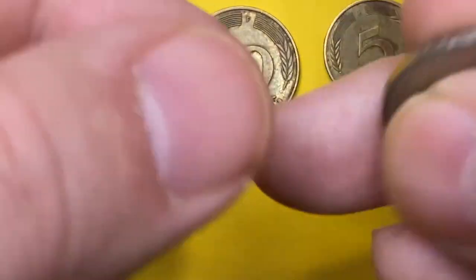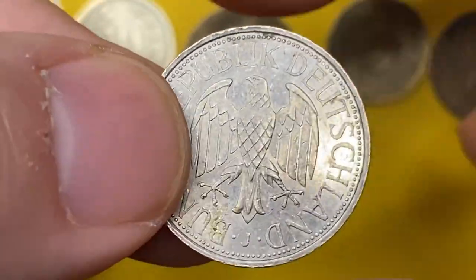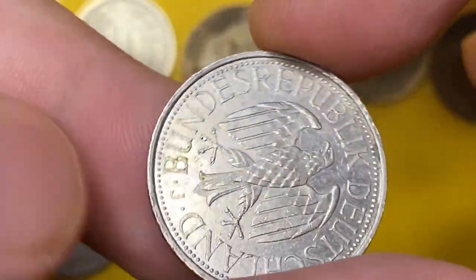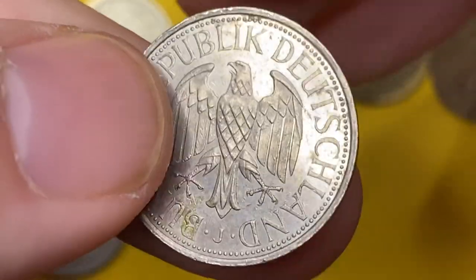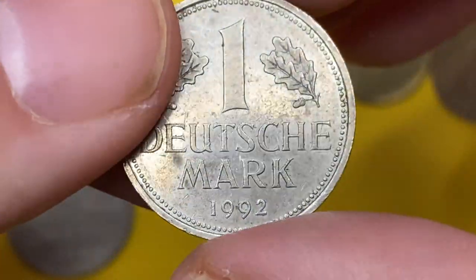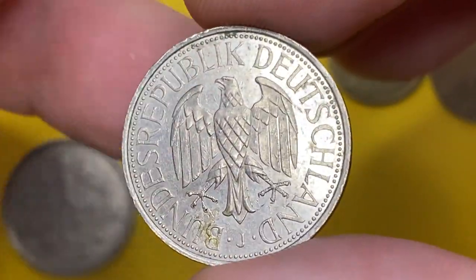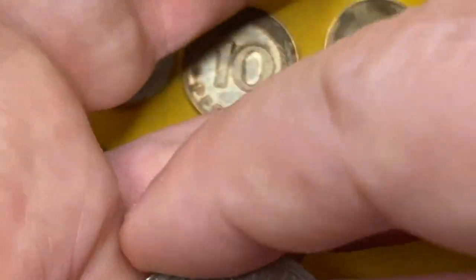Next comes a 1992 Deutschmark, also copper-nickel content. This one comes with mint mark J, which stands for the Hamburger Münze mint. On the obverse, under the eagle, some mustard yellow and olive green hues catch the eye. The mintage is more than 31 million.